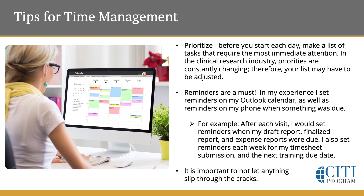Reminders are a must. In my experience, I would set reminders on my Outlook calendar, as well as reminders on my phone when something was due. For example, after each visit, I would set reminders when my draft report was due, when it was due to be finalized, when my expense report was due. I would also set reminders each week for my timesheet submission, and then when that next training was due. Remember the LMS system — I would sort by the earliest due date and make sure to put that in a reminder as well, because it's important to not let anything slip through the cracks.